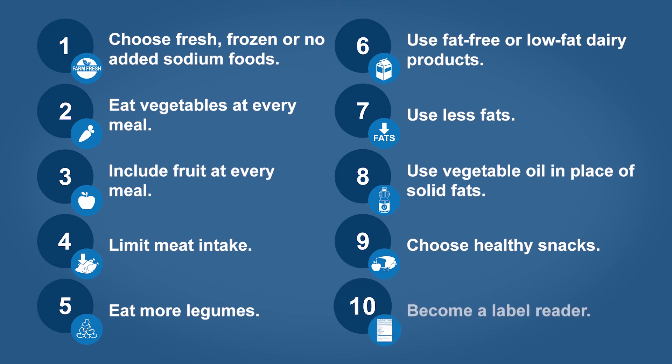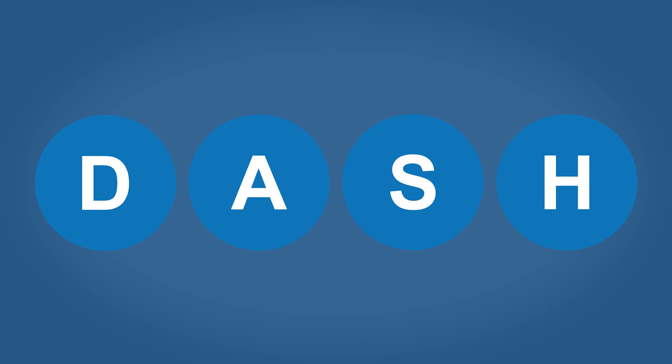And finally, read food labels and choose items that are made from whole food ingredients. These will be lower in sodium, added sugars, and fat. The DASH eating plan is just one part of living a heart-healthy lifestyle.